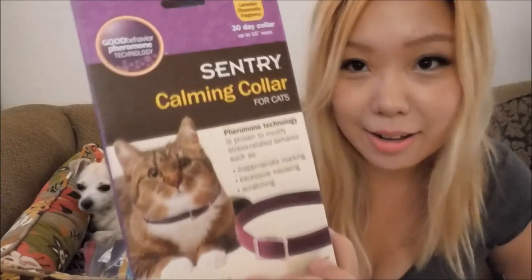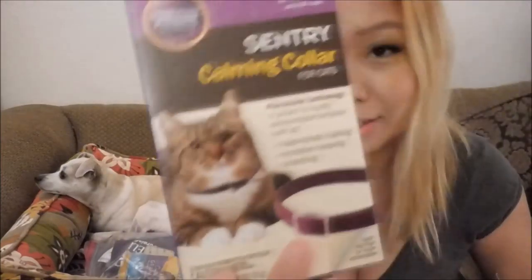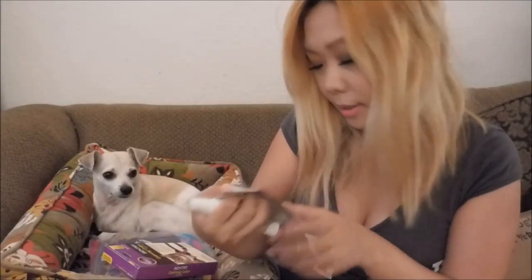You guys can see Happy better now, because that is the star. We got a calming collar for cats — we're going to give it to our cat friends. And look at this! It's a Mineral Spa Relic shampoo for dogs — Jasmine, Natural Skin Relief, Tear Free. We got this.